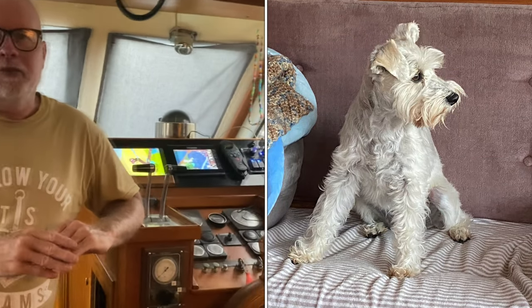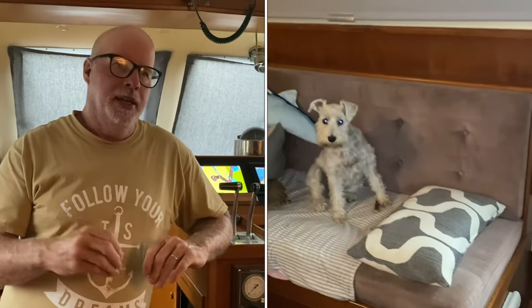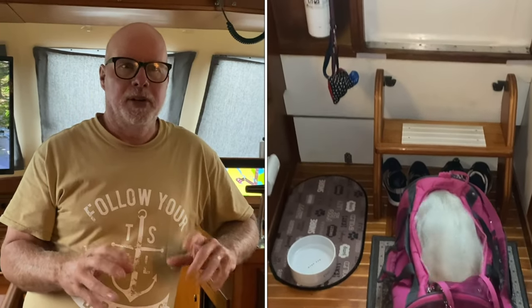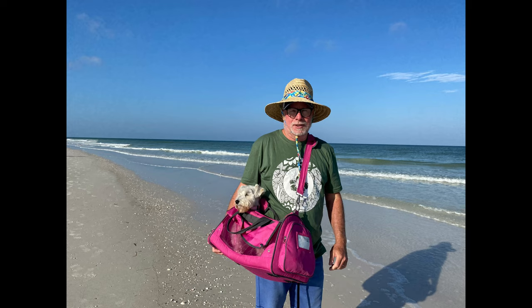We have a miniature schnauzer. We've had her for five years now. One of the things I trained her for as a puppy very early on was jumping in and out of her pink bag. She jumps in and out of this pink bag — all you have to do is set it down and she jumps right in. When you get off the boat, dinghy, or paddleboard, we get her back on the boat and she'll jump right back out.